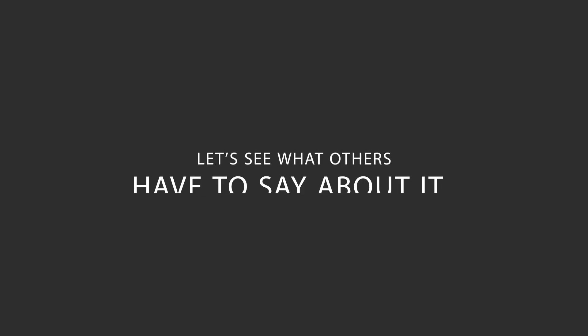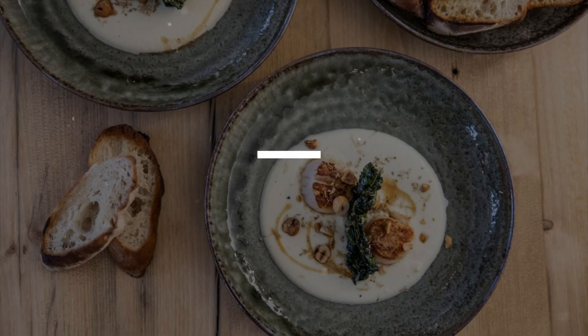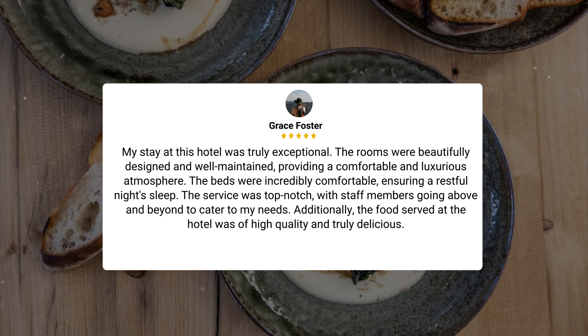Here's what other travelers have to say about this hotel. My stay at this hotel was truly exceptional. The rooms were beautifully designed and well-maintained, providing a comfortable and luxurious atmosphere. The beds were incredibly comfortable, ensuring a restful night's sleep. The service was top-notch, with staff members going above and beyond to cater to my needs. Additionally, the food served at the hotel was of high quality and truly delicious.